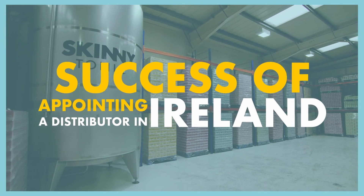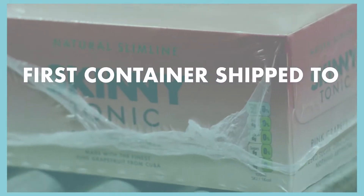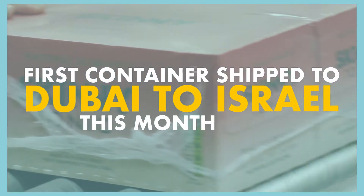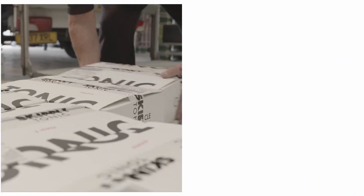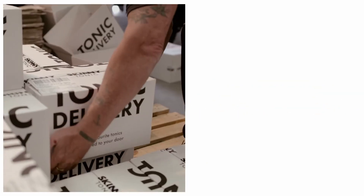The last few months have seen success in appointing a distributor in Ireland. We are now in conversations with the two major retailers in the Netherlands. Our first container of Skinny Tonic was shipped to Dubai and Israel this month. Conversations are ongoing with all the major UK retailers to secure listings at their range reviews in the coming year.